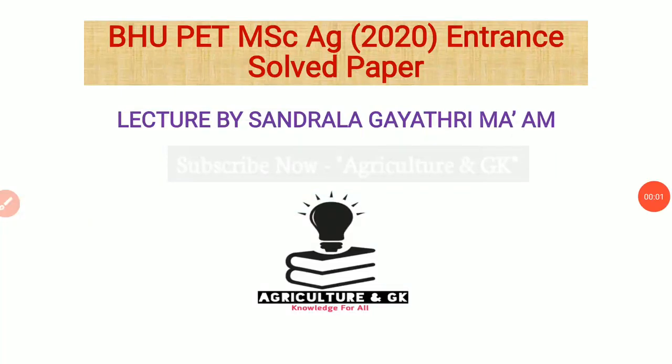Hello everyone, welcome to Agriculture NGK YouTube channel. My name is Anandana Gayitriya. Today we will talk about PHU PET MSCAG 2020 Entrance Solved Question Paper. Friends, we have solved here 116 questions. So please watch this full video, don't skip it and check your questions with the key.